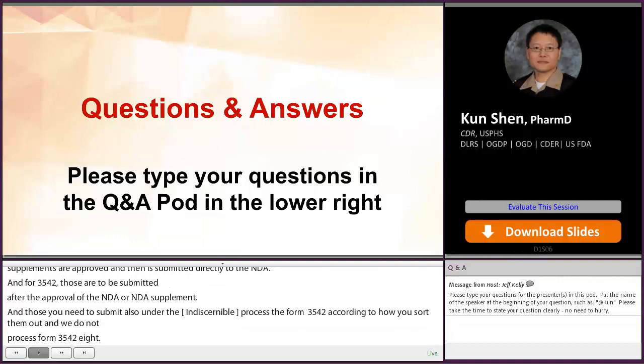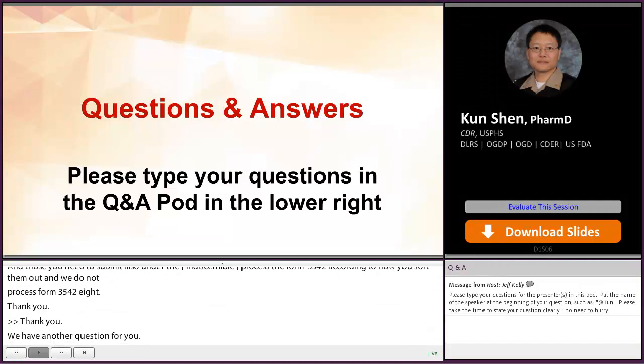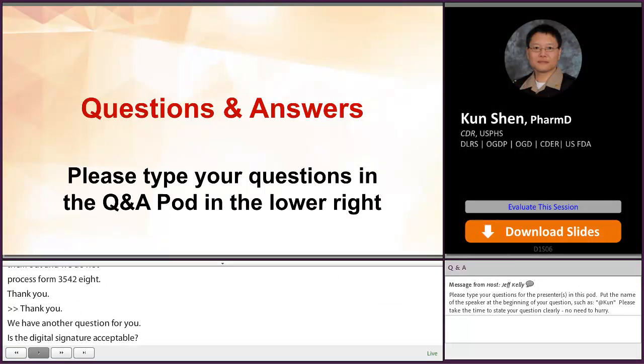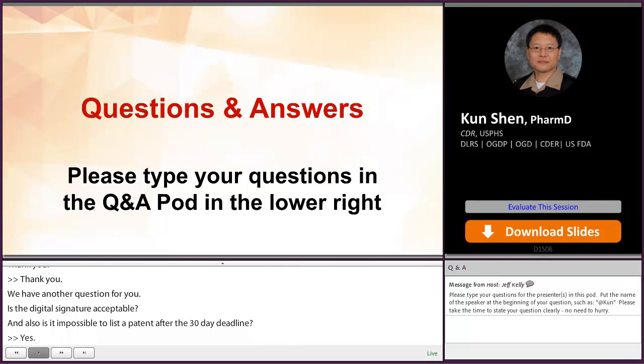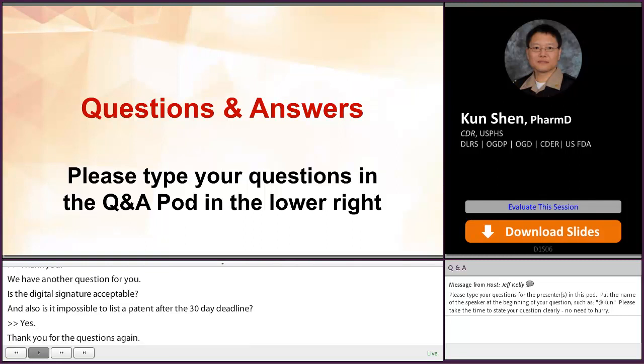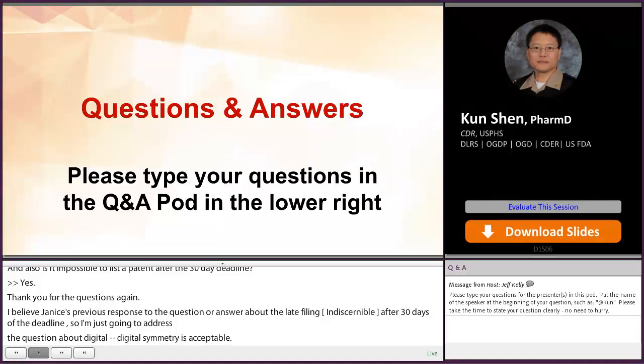Is the digital signature acceptable? And also, is it possible to list a patent after the 30-day deadline? Regarding Janice's previous response on the late filing and patents filed after the 30-day deadline, I'm going to address the question about digital signature. Yes, the digital signature is acceptable. You can review the recording for Janice's response on filing after the 30-day deadline.